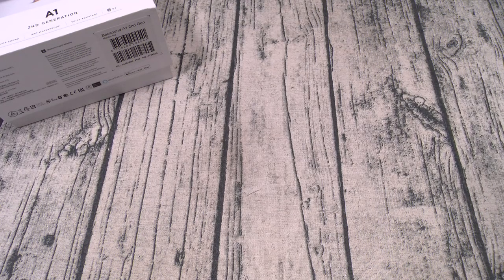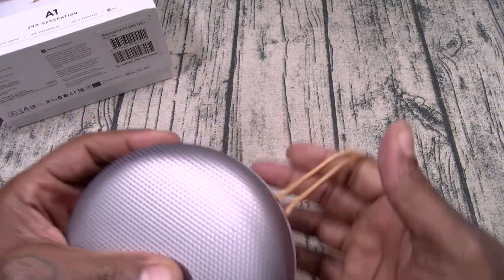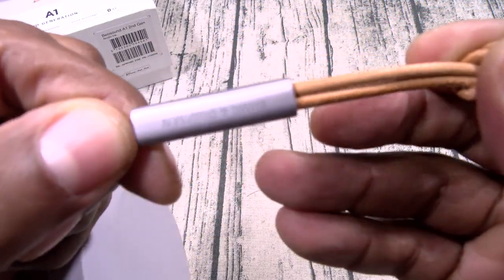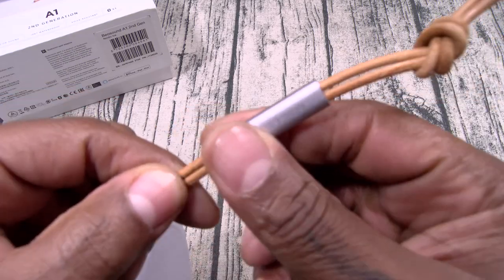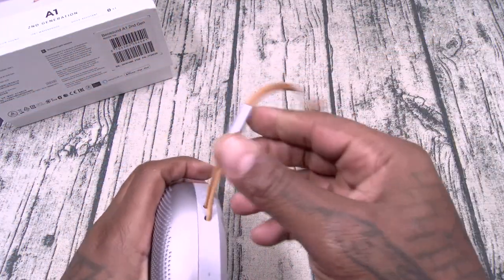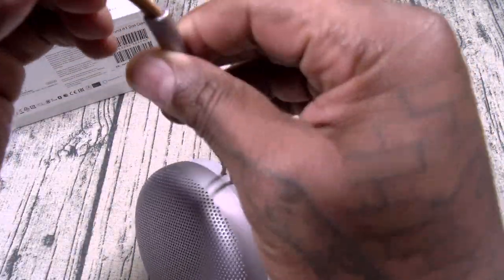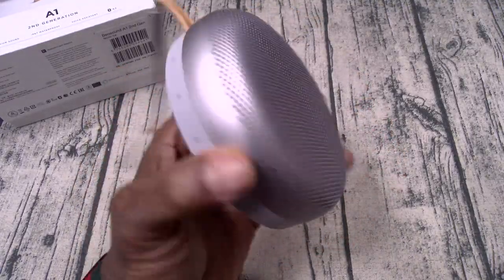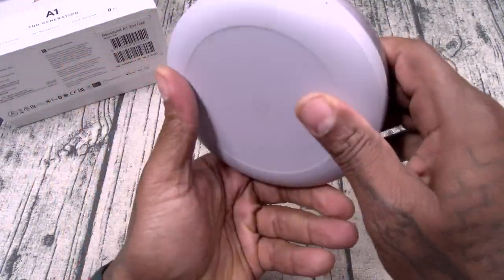Let me do the smell test on this real quick. Yeah, this is that leather leather. And you got a little — this is what I like, attention to detail. Bang & Olufsen on your brushed aluminium, leather strap holder, leather strap increaser/decreaser. Alright, so this is the A1 second generation. Looks beautiful.